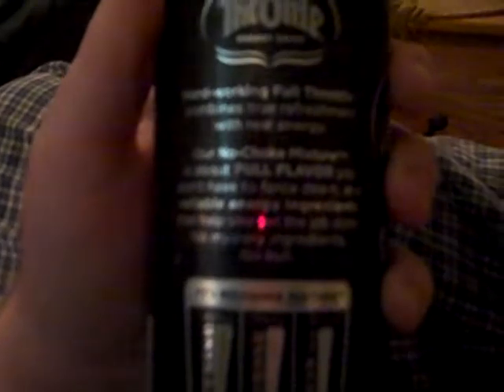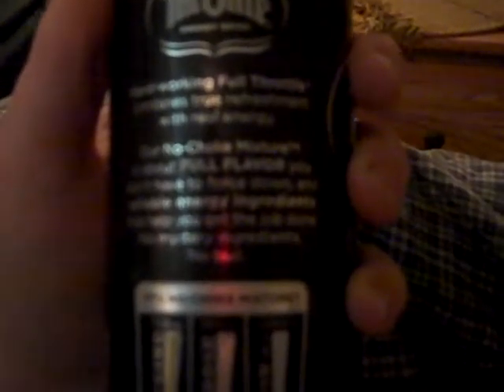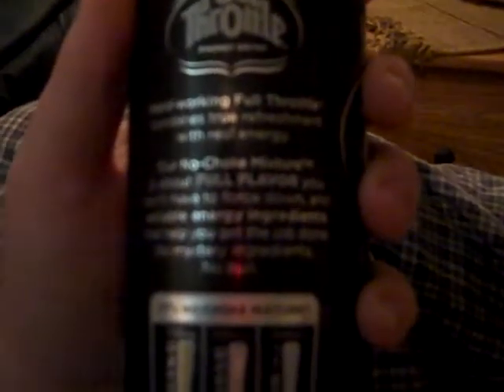Now let's read this caption. Hard working Full Throttle combines true refreshment with real energy. Our no choke mixture is about full flavor you don't have to force down, and reliable energy ingredients that help you get the job done. No mystery ingredients, no bull. And below is a little diagram of their Full Throttle's no choke mixture. It's got 100mg of caffeine, 100mg of D-ribose, and 100% daily value of however you say that.